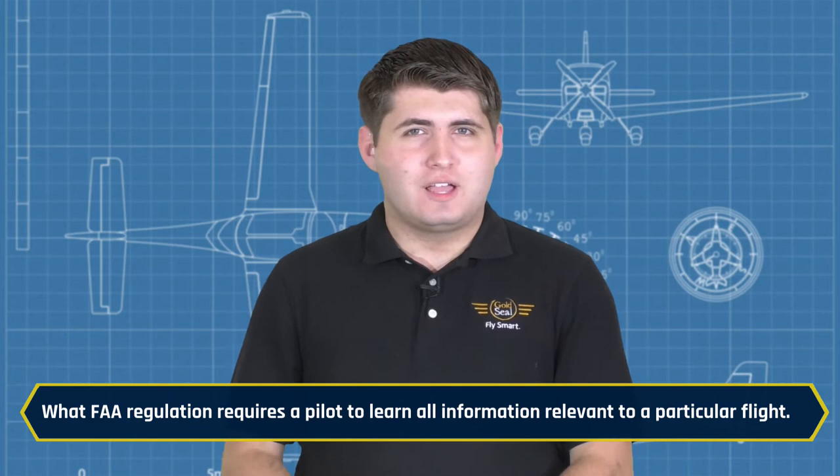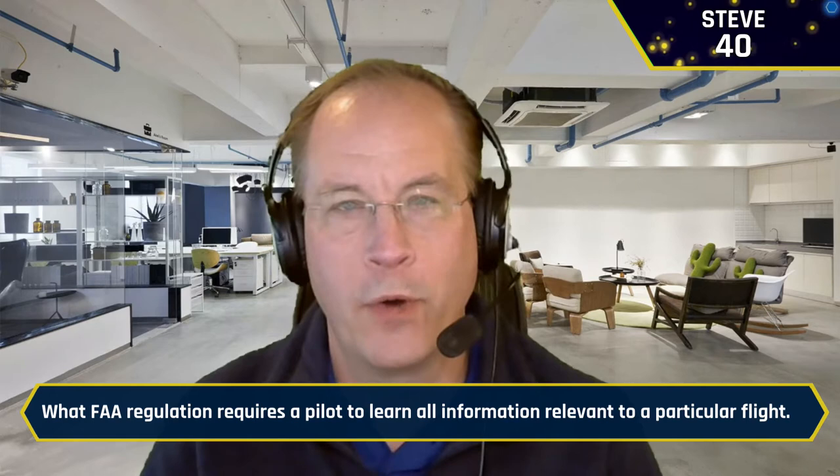We're starting to run out of questions in round one — we've tunneled through this pretty quickly. What FAA regulation requires a pilot to learn all information relevant to a particular flight? Steve buzzes in: 91-103. It is 91-103 — absolutely. You are now in the lead.